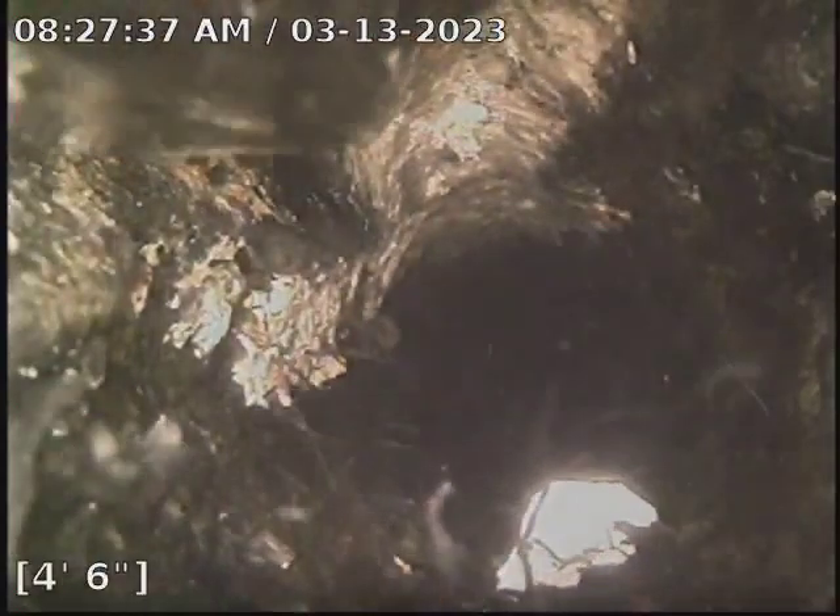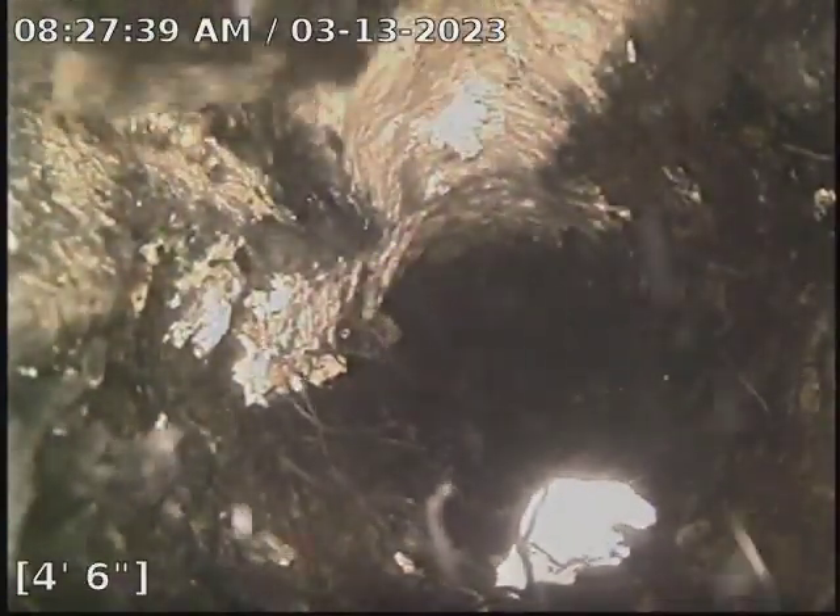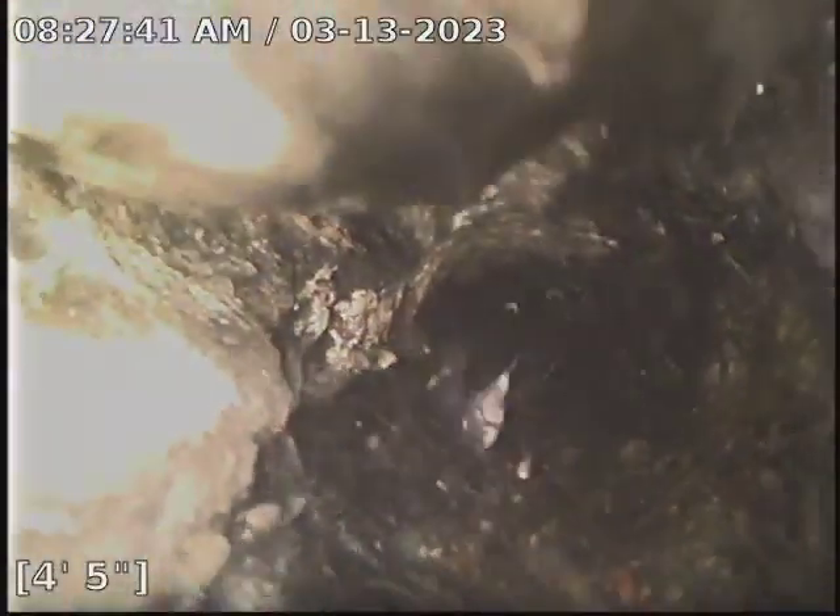We'll go ahead and start pulling back and recommend doing a locate at some point to find where that is, and possibly have it jackhammered up. It's located in the basement mechanical room slash laundry room.